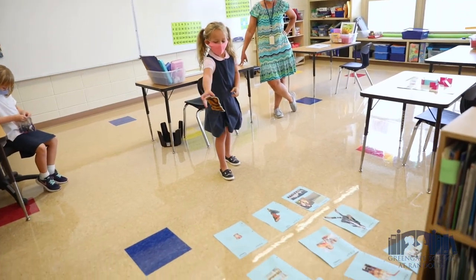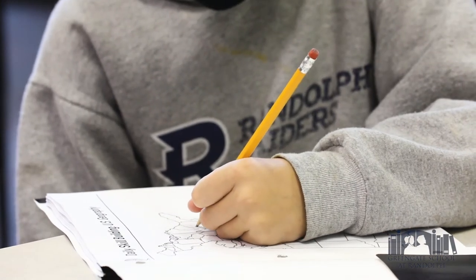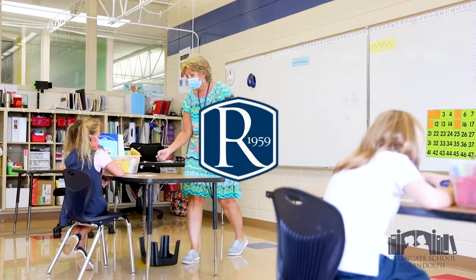Our students are wonderful thinkers, designers, and creators. We invite you to come see learning in action at Green Gate. Schedule a tour soon.